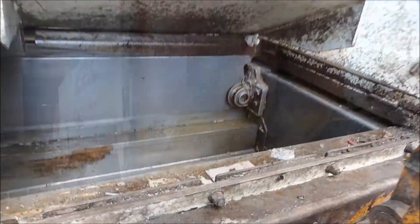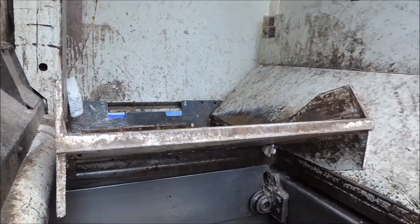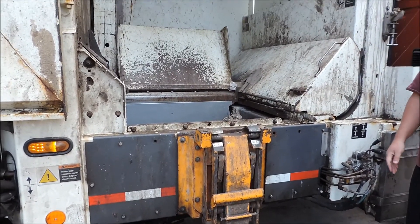This is where your hauler tosses your garbage and recyclables. Do you see the divider? Garbage is tossed above the divider into its own compartment, while recyclables are tossed below the divider into its own compartment.